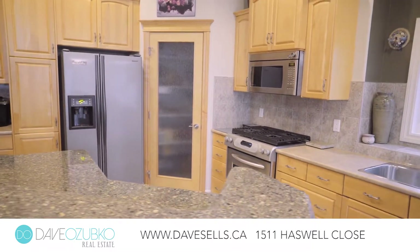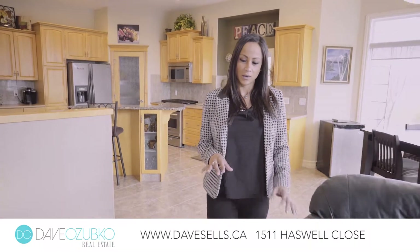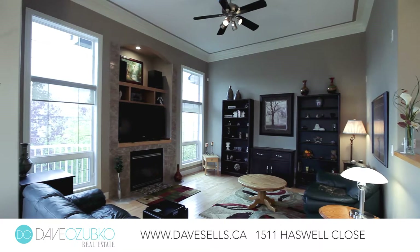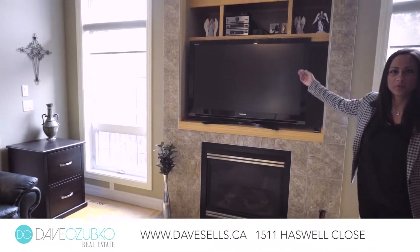In this upstairs living space we feature gleaming hardwood floors, soaring 12-foot ceilings with triple crown molding, and this wonderful gas fireplace with built-ins just above.